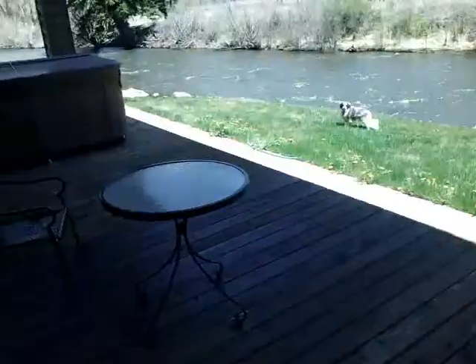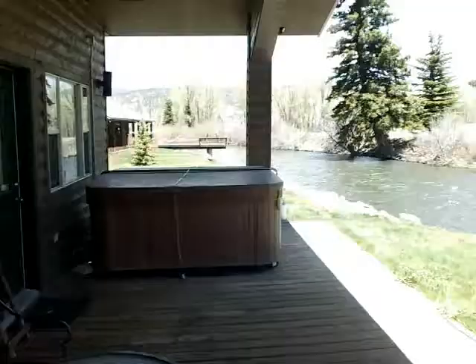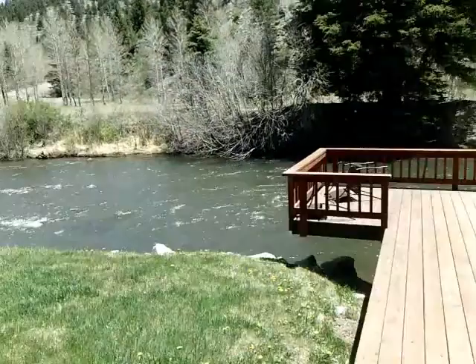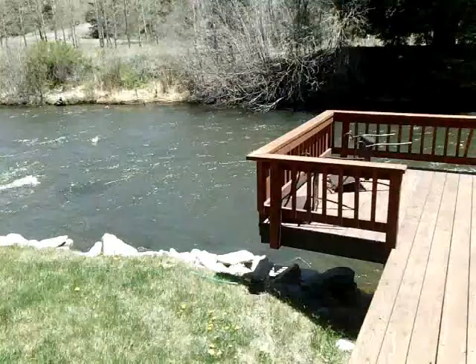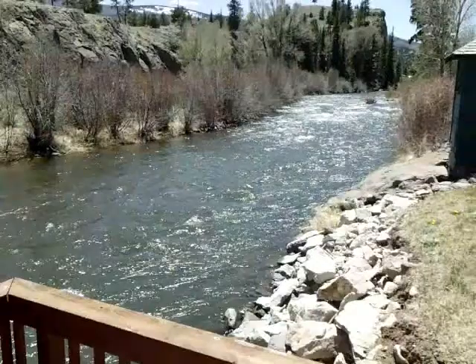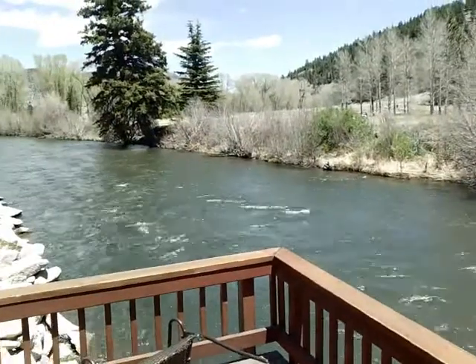And then here's the best part — the hot tub on the river. That's my dog; he doesn't come with the house. And then you can practically fish from the hot tub to the river. And then there's the river — this is the south fork of the river.